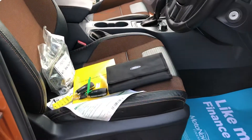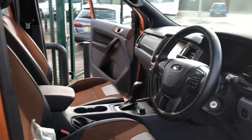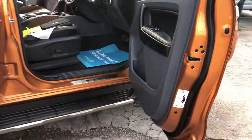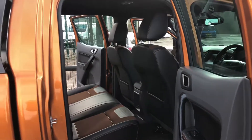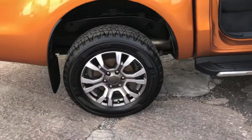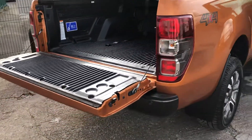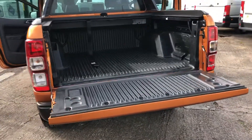Here's all the documents: the full V5, full service history, main key and a spare key. It's got air conditioning, cruise control, Bluetooth connectivity, electric windows and mirrors, satellite navigation, it's a Euro 6 vehicle, and it's got front and rear parking sensors with a rear camera.